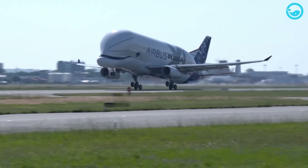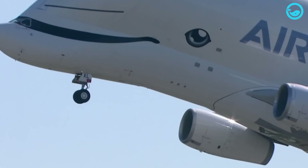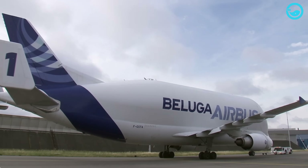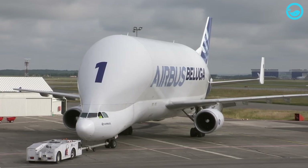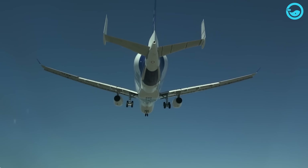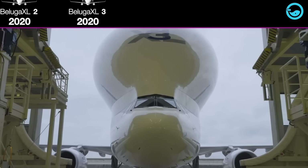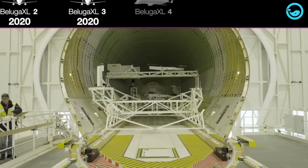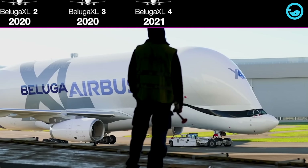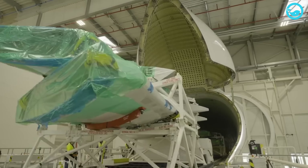The Beluga XL officially entered service on January 9, 2020, and has flown to 11 destinations in Europe. It is gradually replacing the Beluga ST fleet, which consists of five aircraft. The Beluga XL is operated by two pilots using the modern A330 cockpit. Additionally, the aircraft is equipped with a cargo loading system to ensure easy and efficient cargo handling, operated by trained crews from the Airbus Transport International subsidiary.